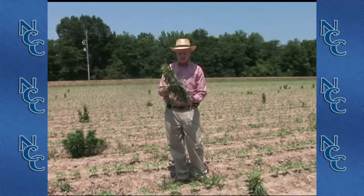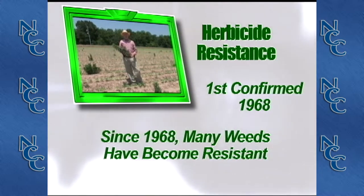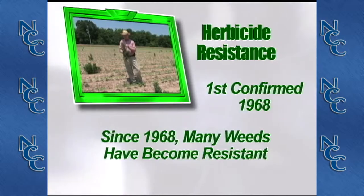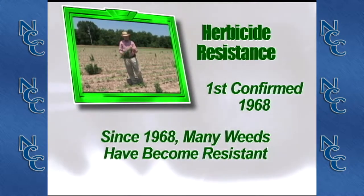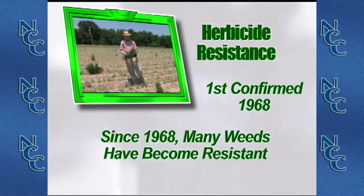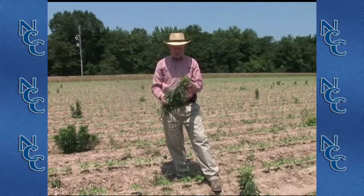Herbicide resistance is not a new phenomenon. 1968 was the first confirmed resistance to triazine herbicides with common groundsel. Since then we've had many more weeds that have become resistant.